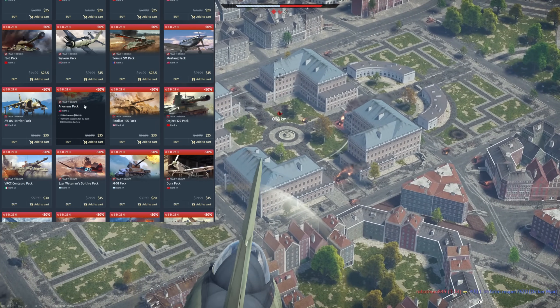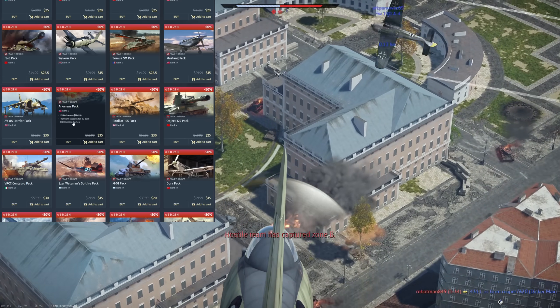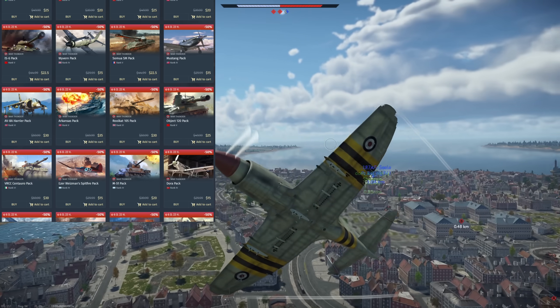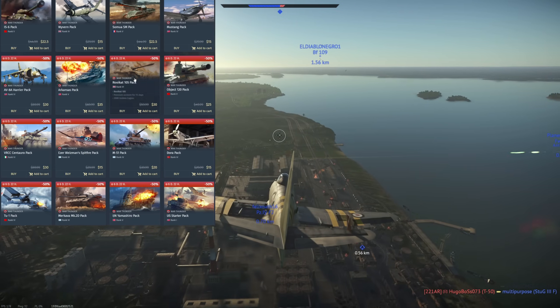Then of course we have the Arkansas. Honestly I don't really know too much about it — it's a very powerful vehicle as far as being a battleship is concerned, your standard premium battleship. Very powerful cannons and armor, but I can't really recommend it one way or the other.